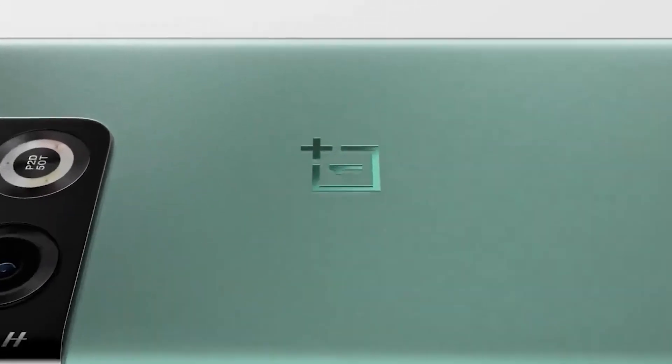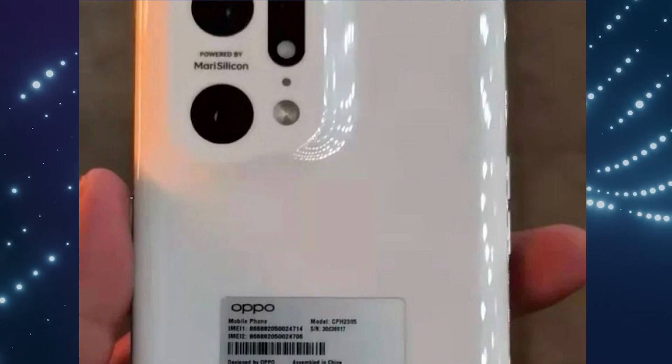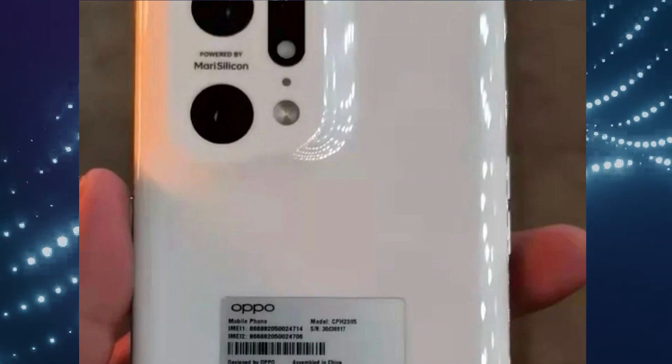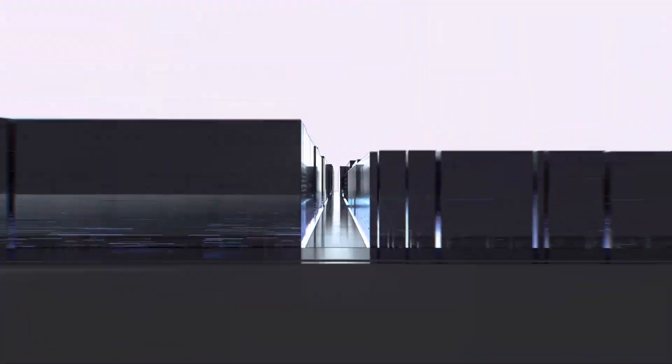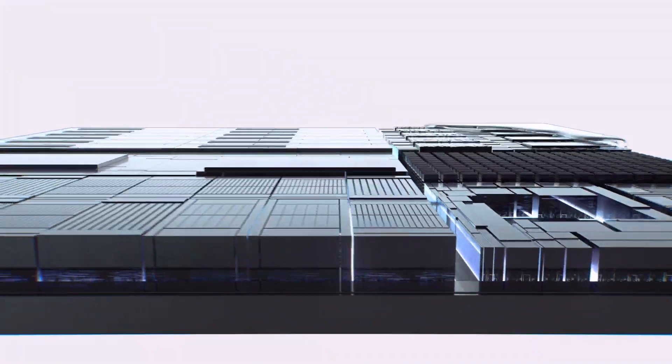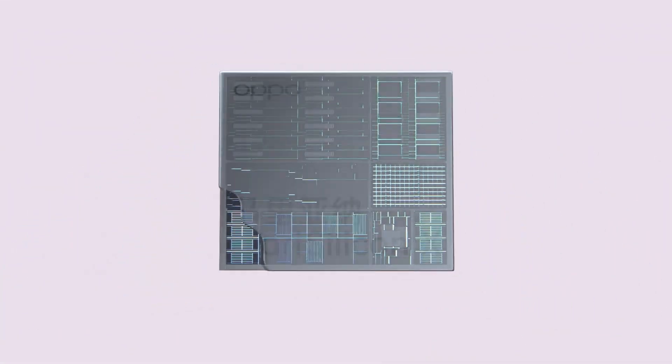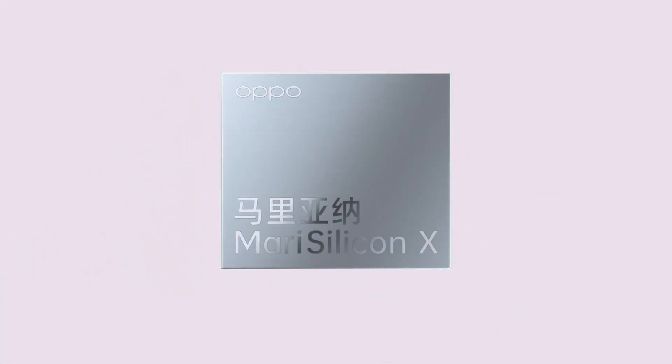Apart from this, we can also see the text on the camera module that says 'powered by MariSilicon X.' MariSilicon X is an imaging NPU made by Oppo and it is built on 6nm technology. It consists of the NPU or Neural Processing Unit, an ISP or Image Signal Processor, and also a multi-tiered memory architecture for incredible performance and superb power efficiency. The NPU is a specialized unit that is solely built for AI applications.